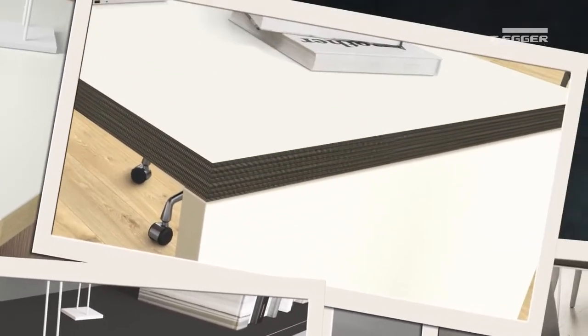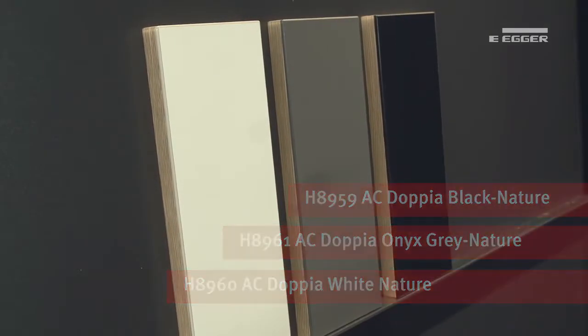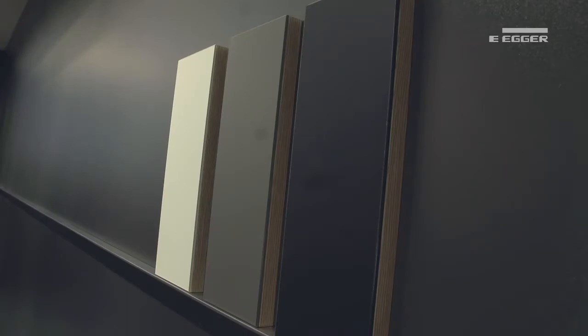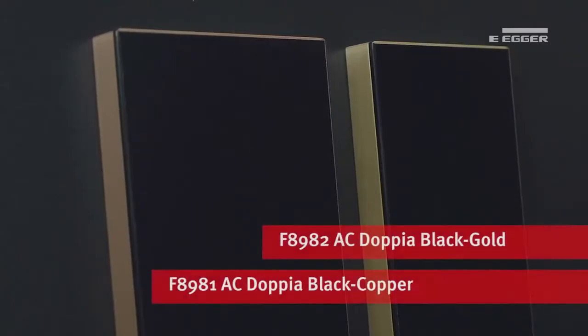As a result, we are increasingly seeing designs where contrast edging creates the opportunity to use the edge as a design feature. This sees the introduction of a range of accent edging designed to meet your needs. Firstly, we have a two-tone edge which is a combination of a wood grain and solid color, available in three variants. When applied to a color in the same shade, it creates a thin and sleek look on doors, shelving, and surfaces.